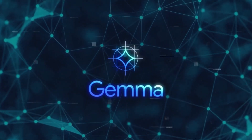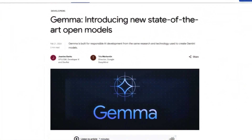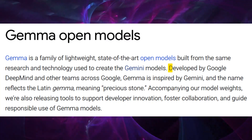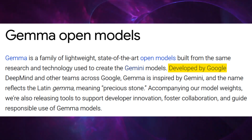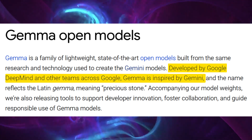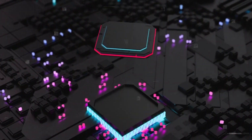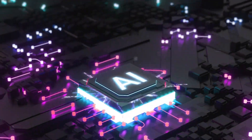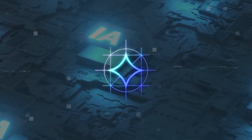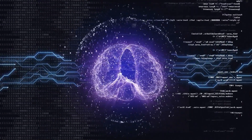Delving into the root of GEMMA, it's clear that Google wasn't just aiming to release another AI model — it was setting the stage for a more inclusive AI era. GEMMA is the product of collaborative efforts by Google DeepMind and other Google teams, drawing inspiration from the Gemini project. Named after the Latin word which means precious stone, GEMMA signifies the value and potential impact these models hold within the AI community. This open invitation to tinker, adapt, and innovate with GEMMA's models is a testament to Google's commitment to democratizing AI.